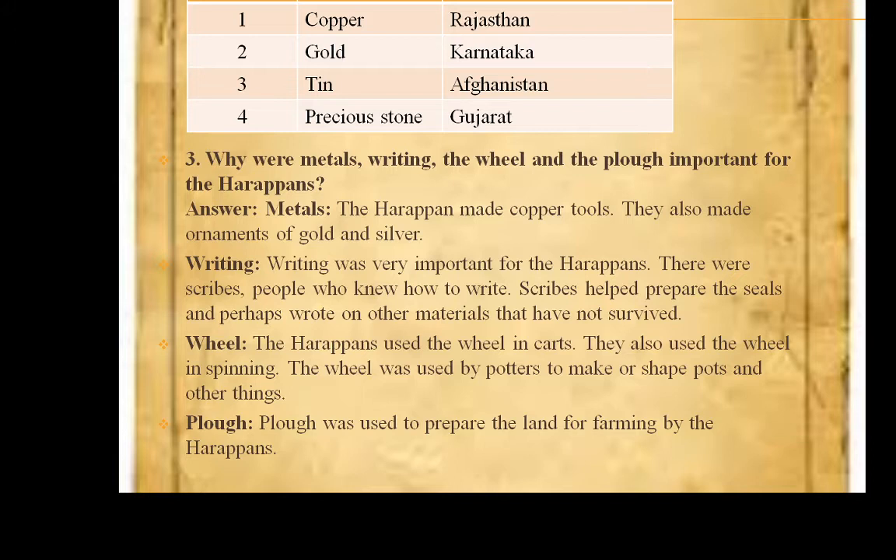Question 3: Why were metals, writing, the wheel and the plough important for the Harappans? The answer is: Metal — the Harappans made copper tools and also made ornaments of gold and silver. Writing — writing was very important for the Harappans. There were scribes, people who knew how to write. Scribes helped prepare the seals and perhaps wrote on materials that have not survived. The Harappans used the wheel in carts and also in spinning. The wheel was used by potters to shape pots. Plough — the plough was used to prepare the land for farming by the Harappans.